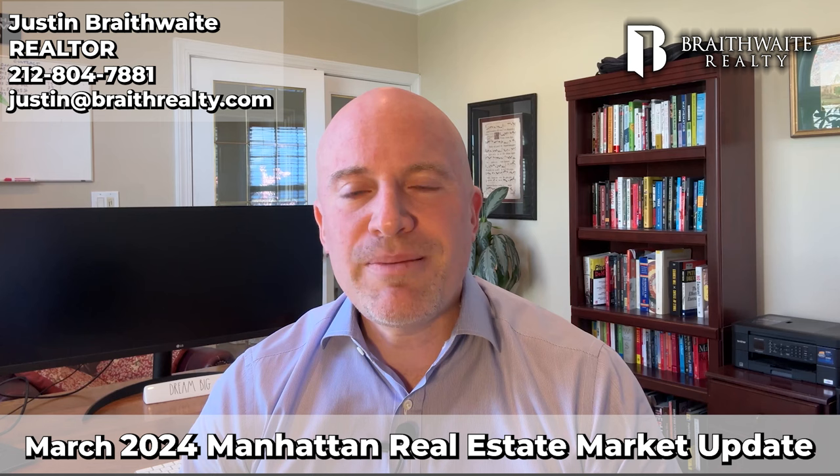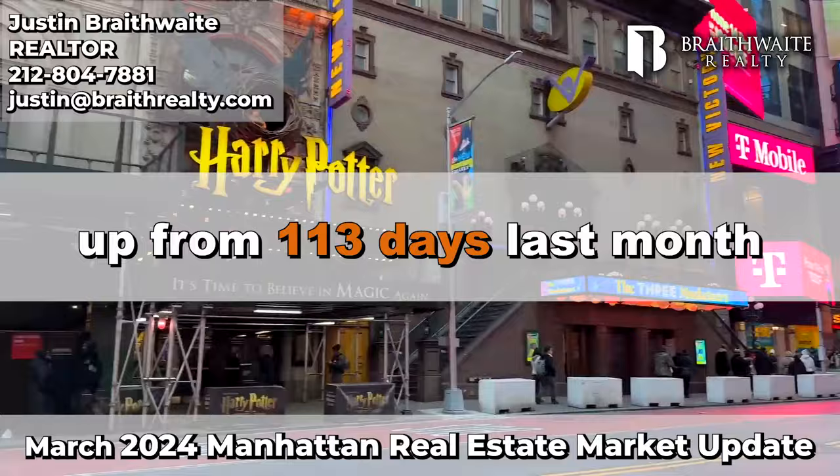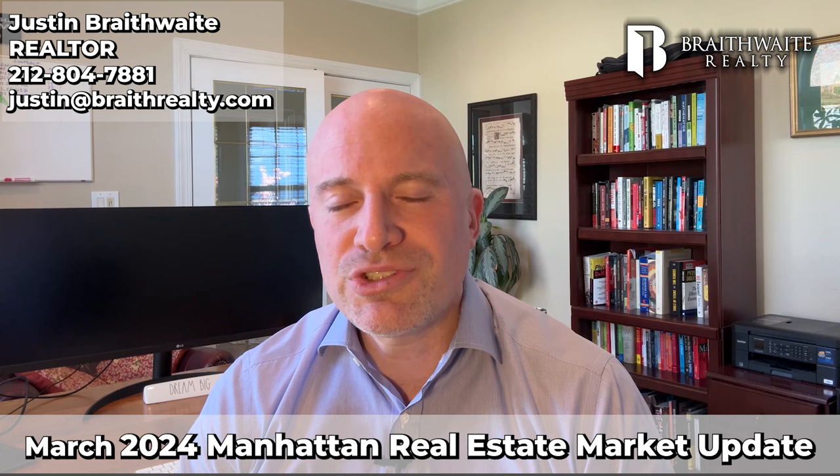Next, if you list a property, how long does it take to go into contract? Right now it's taking 119 days, up from 113 days last month. So it's taking a bit longer to sell a home than a month ago, and the trend is relatively flat because the average last year was similar at 117 days.